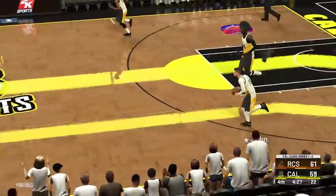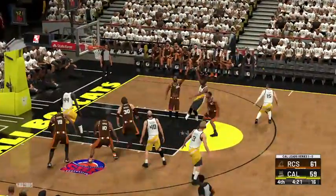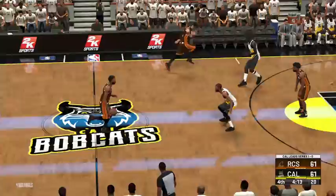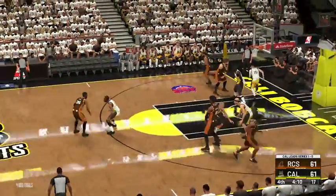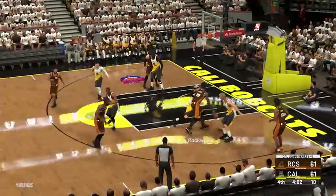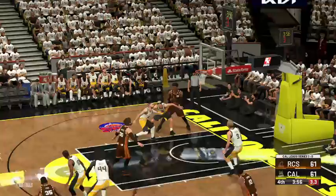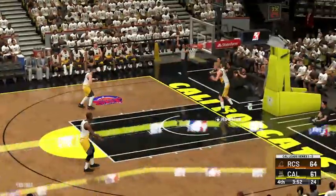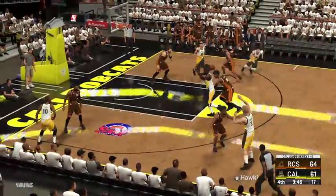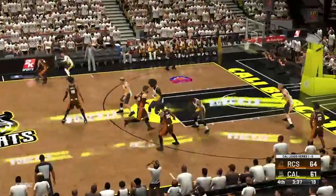Allen ties it up — the defense should be keying on him especially in this moment. He takes that kind of attention as a sign of disrespect and was more than happy to accept the challenge. Here's Shorty, five on the clock — here's Fox, bangs home the trifecta! Fox has got eleven in the second half and those are the types of shots down the stretch that win you ball games. Back to Payne — unable to get that one. Gone a perfect four of four to start the final quarter — can't ask for anything more than that.